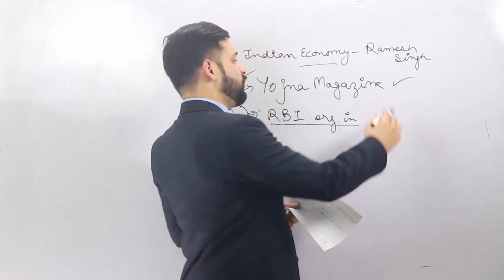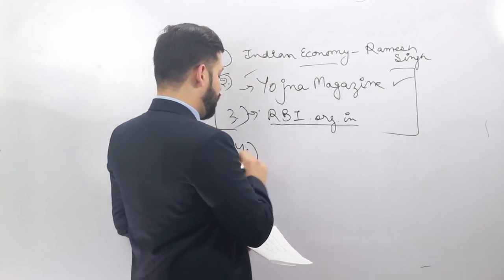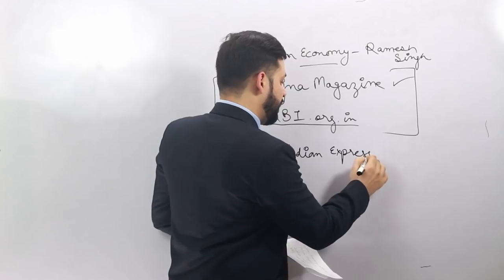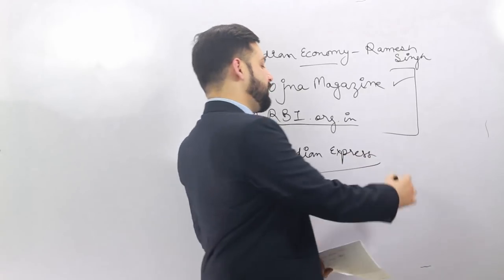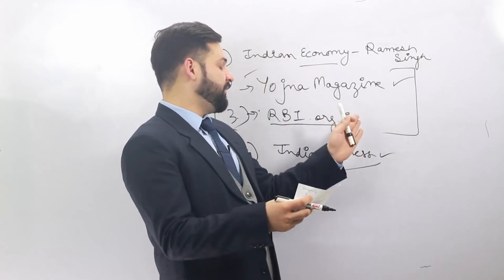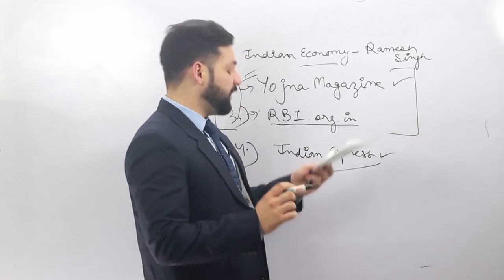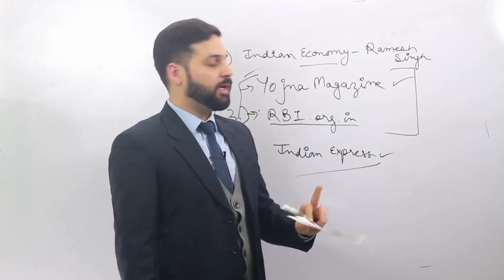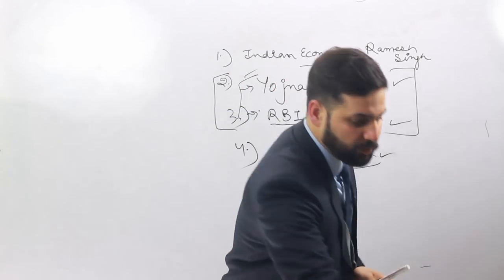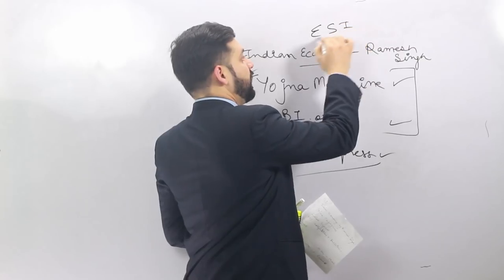These two resources — the Yojana Magazine and the official RBI website — are the most important, more important than any other book or magazine available in the market. The last source is a newspaper: you can follow Indian Express or The Hindu. Personally I recommend Indian Express. So for ESI: Indian Express, Yojana Magazine, official RBI website, and Indian Economy by Ramesh Singh — that covers all four sources.